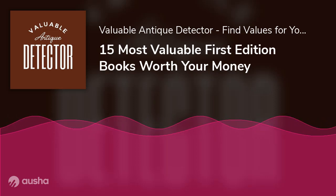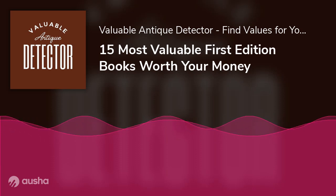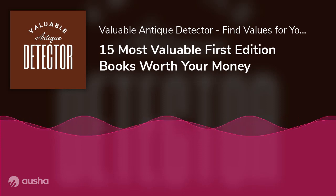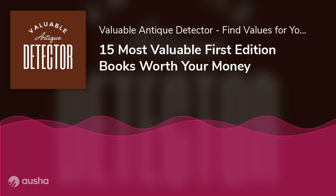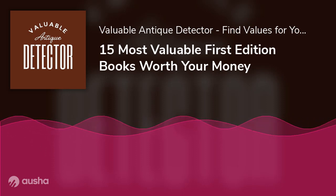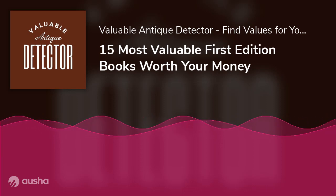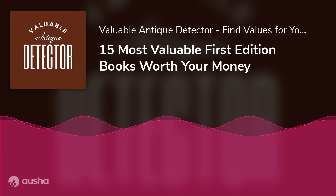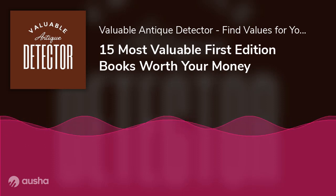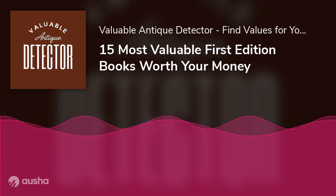15 Most Valuable First Edition Books Worth Your Money. Attention all book enthusiasts and collectors — we bring you good tidings. In case you have been thinking of getting your bookworm self a first edition of your favorite book, are looking to start building your collection of rare books, or are simply curious how much value some first editions out there have, this is the post you've been looking for. Buckle up.